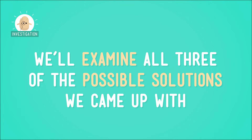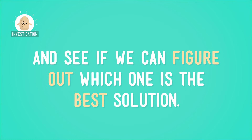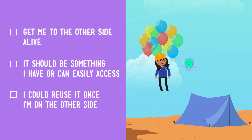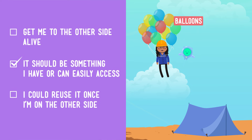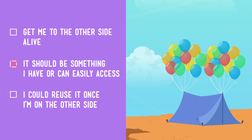We'll examine all three of the possible solutions we came up with last time to our gorge problem and see if we can figure out which one is the best solution. First up is our 'up' solution: building a balloon-powered airlift. Let's look at the solution's strengths first. Does it meet our original requirements for being a good solution? Well, it sort of meets requirement two since it involves some materials we already have, namely balloons. But it also requires materials we don't have, like a helium tank.